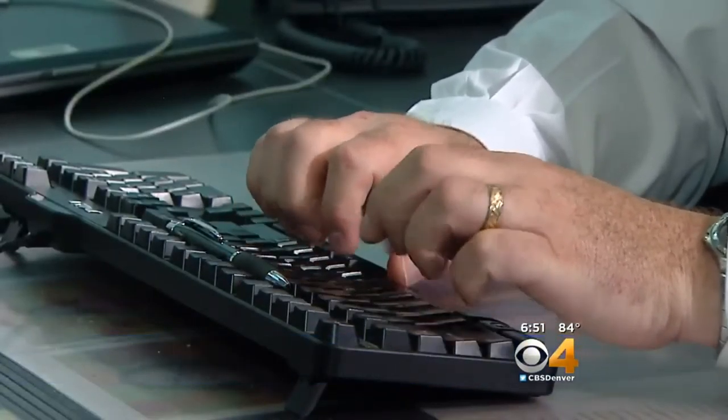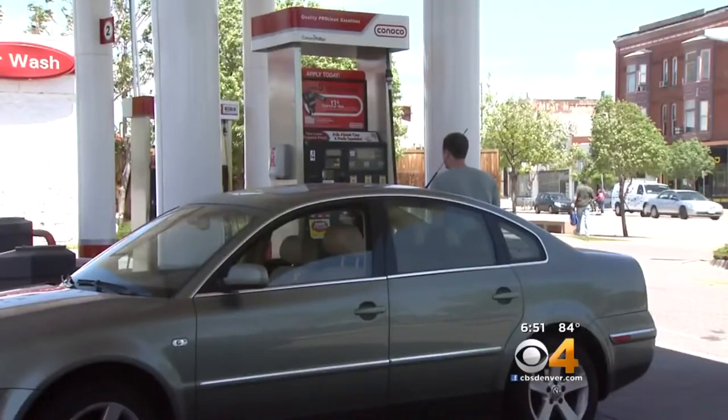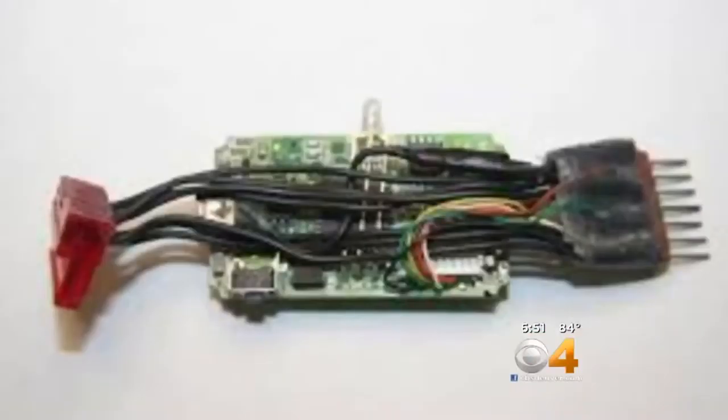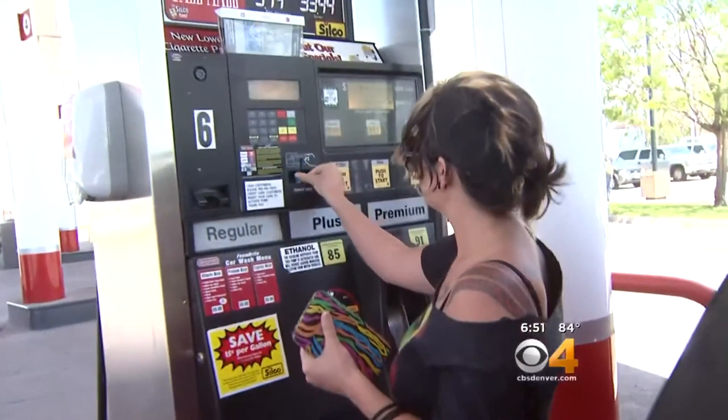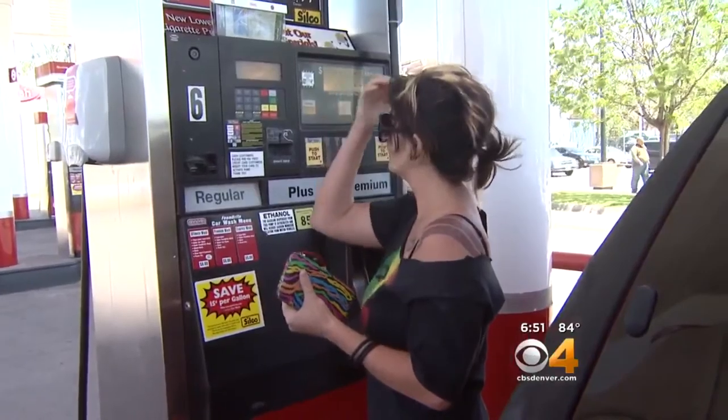In his position with the Jefferson County District Attorney's Office, Cooper says skimmers are common at gas stations and ATMs. There are internal versions that can be put inside the gas pumps — the card user would never know their information is being stolen.